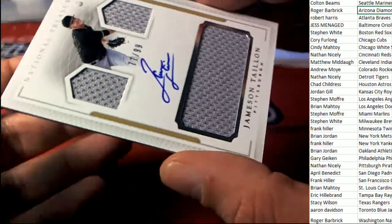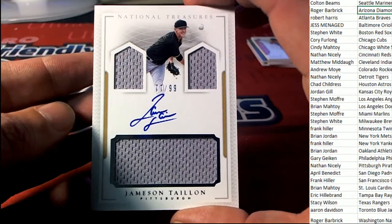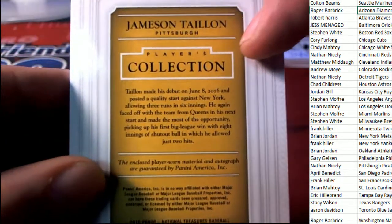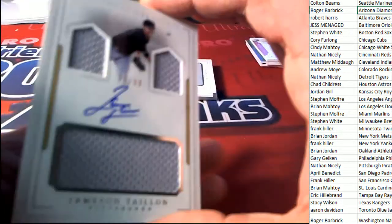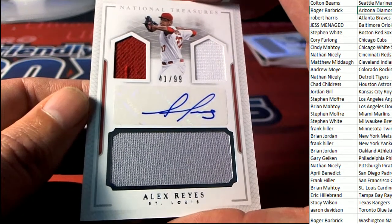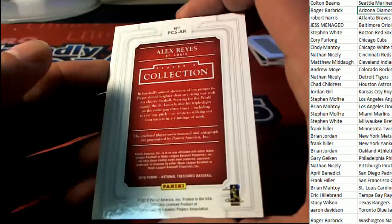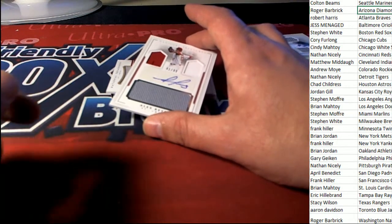More big hits on the way — this one is for Pittsburgh, 77 of 99, nice hit right there Pittsburgh Pirates, Nathan. Players collection. More players collection, and this one is for St. Louis — Brian M, way to go, congratulations with the Cardinals, 41 is the number on this one.